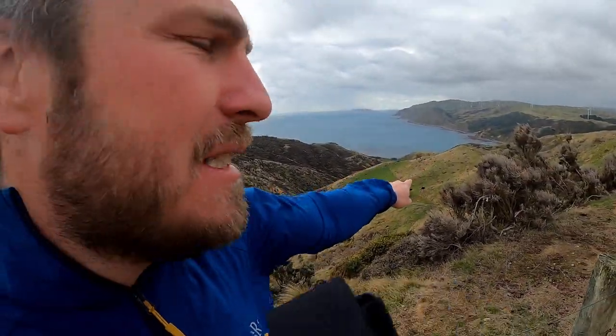Beautiful Wellington conditions. Windy as. I don't know if you can hear me but yeah, that's Makara down there. We're going to go right round. Thanks to Pete, we've got the special key to get down to Oakdale Bay, so we're getting down there to see what we can catch.